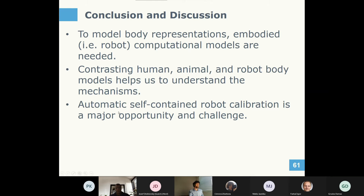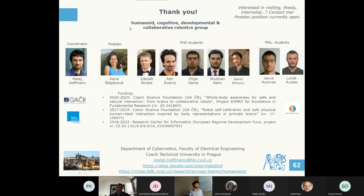In conclusion: to model body representations, embodied computational models are needed. Contrasting human, animal, and robot body models helps us understand mechanisms, and automatic self-contained robot calibration is a major opportunity and challenge. Thanks for your attention — we still have an open postdoc position, and if you're interested in collaboration, playing with the iCub, or doing a thesis or internship, please let me know.